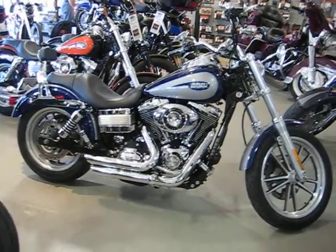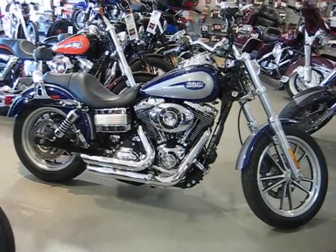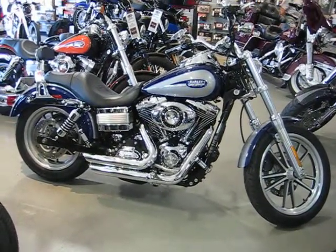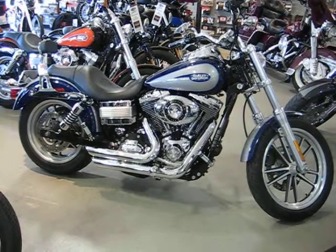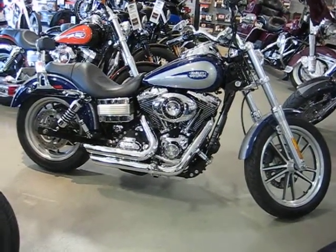Hi, we're going to be looking at our stock number U520. It's a 2007 Harley-Davidson FXDL Dyna Lowrider. The colors on this bike are cobalt blue and silver.